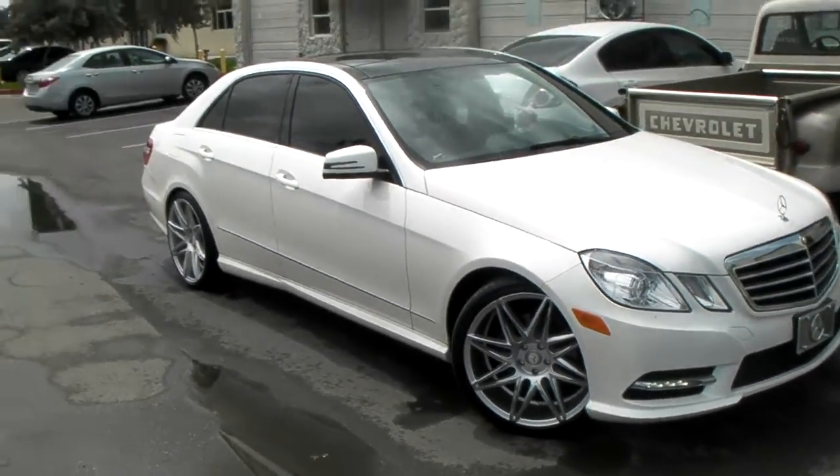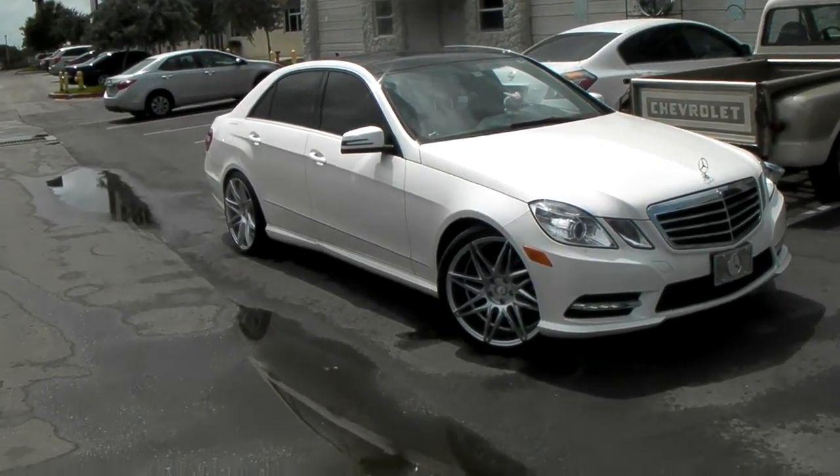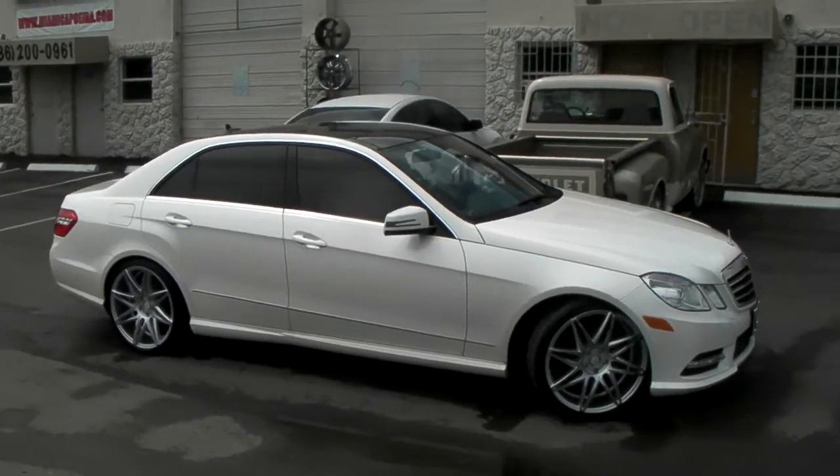This is the 20-inch set: 20 by 8.5, 20 by 10, 20 by 9, 20 by 10. Perfect for this vehicle. You can find these online at DobsonTires.com or call us at 877-544-8473.